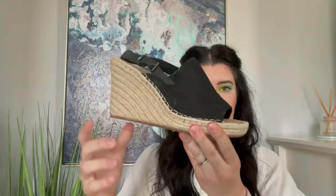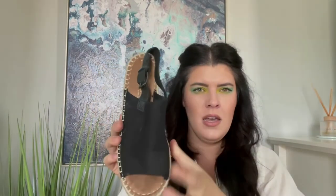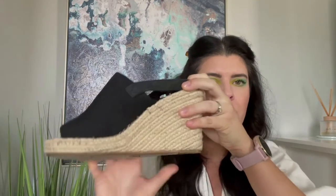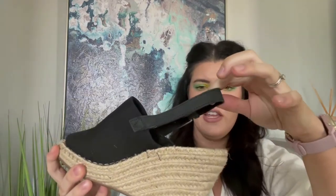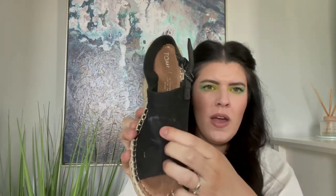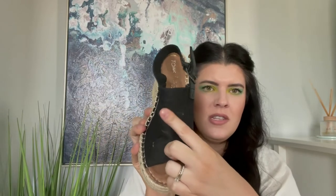Another pair of wedges — espadrille wedges, kind of a canvas front. These are actually Tom's, size seven and a half, slingback. Very cute. I know the Tom's slip-on canvas shoes aren't really popular anymore, but other styles still do pretty well — like the desert wedge, the enclosed all-suede wedge, does pretty well. There's just some wear on the canvas that I can take a cleaning cloth to. Other than that, they look to be in good condition, so I'll sell these myself.